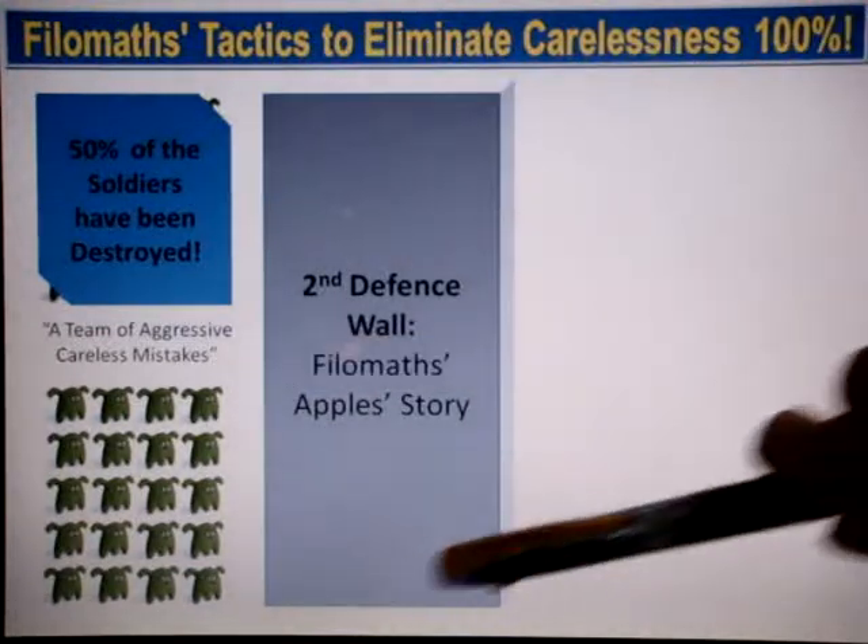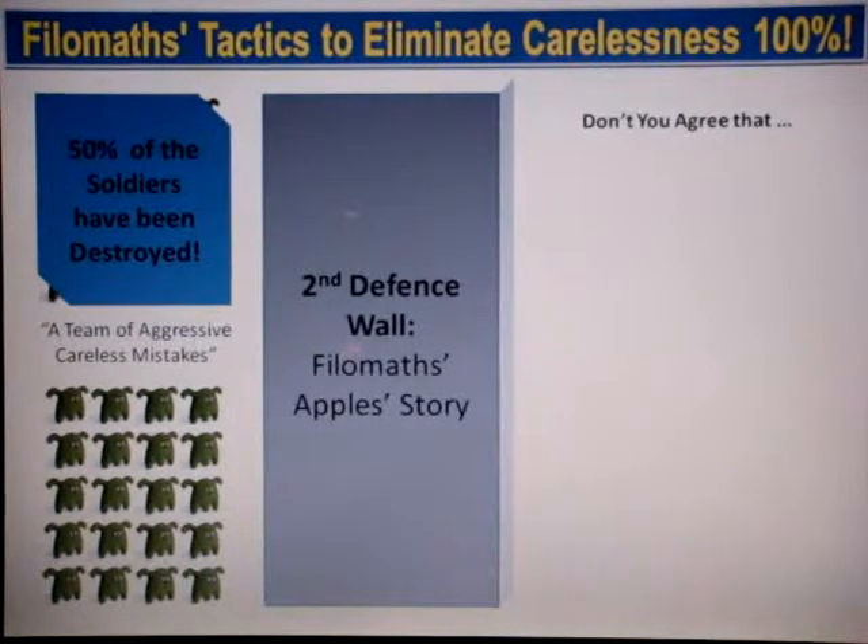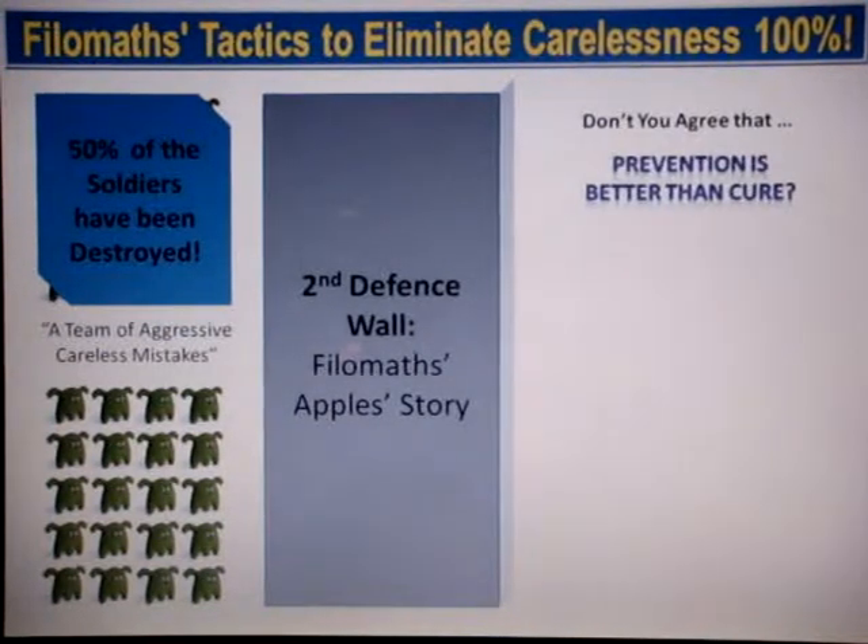You will then build a second defense wall using the Philomax Apple Story. The Philomax Apple Story is a simple three-step presentation to further prevent yourself from making mistakes that are not worth making.